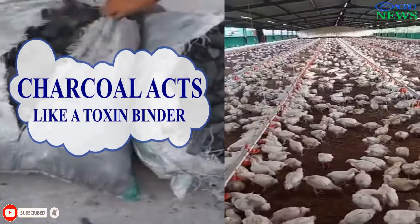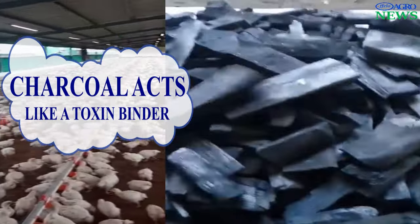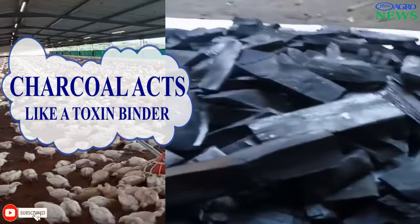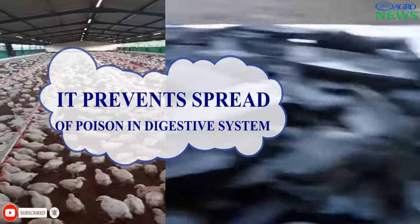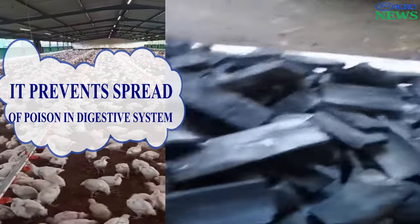Charcoal Acts Like a Toxin Binder. Charcoal may help bind toxins in the digestive tract of your broiler or layer chickens, reducing the risk of poisoning in the poultry farm. This is because it helps to prevent the spread of poison in the digestive system of the chicken.